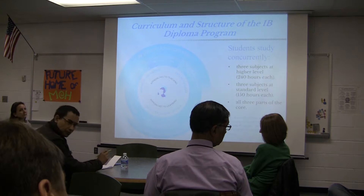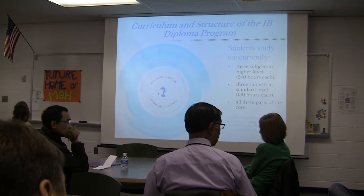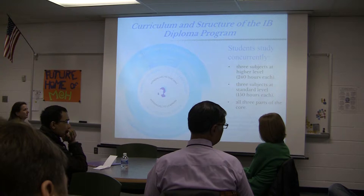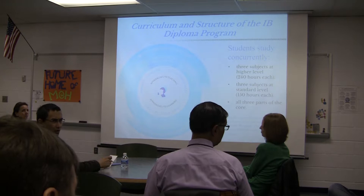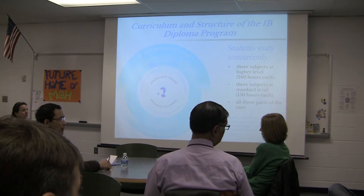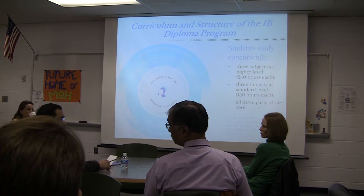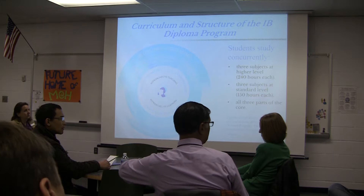By the end of sophomore year, students should be moving into at least level four of their language. We work with students who have special circumstances — for example, a student who came in having done German, which we don't offer, so we worked out different arrangements. Students in Spanish two in eighth grade who would be going into Spanish five in their junior year are in a fantastic position — they'll find the content more accessible and be more prepared for assessments.